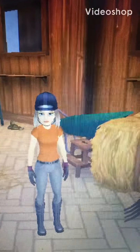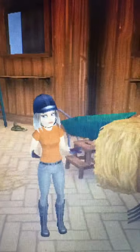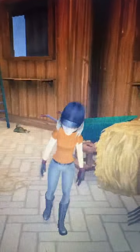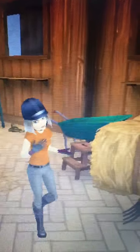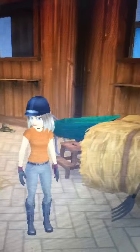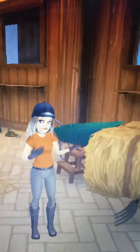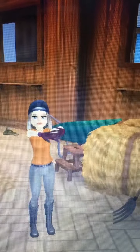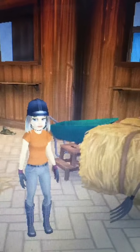Hi, my name is Athena and welcome back to another video. Today we are going to do some jumping practice. Me and Storm are going to the riding hall in Silverglade to go do some jumping practice. I hope you guys enjoy.